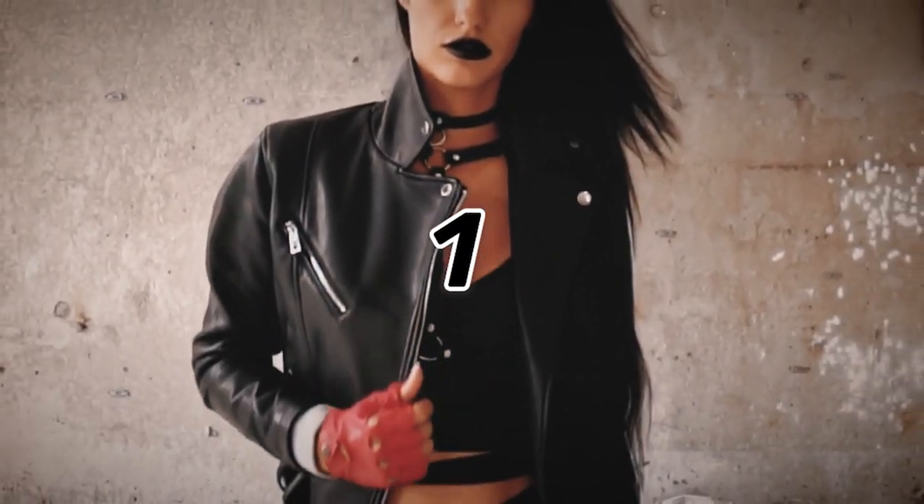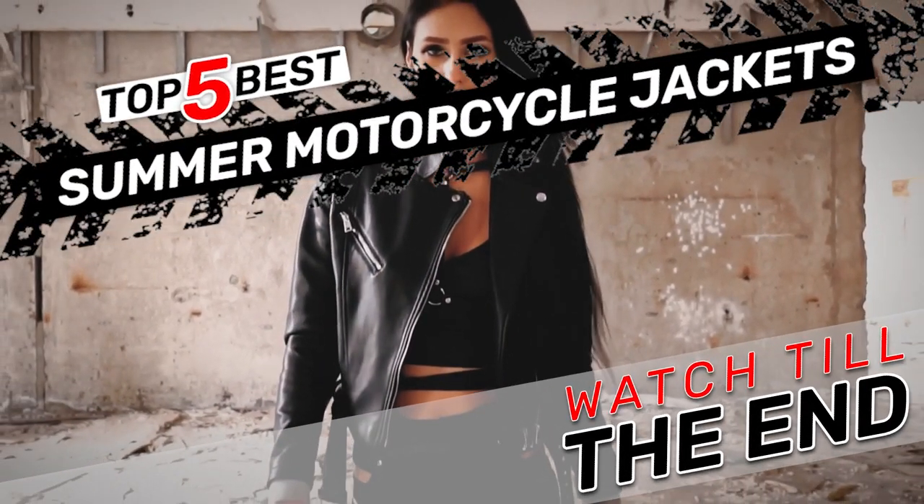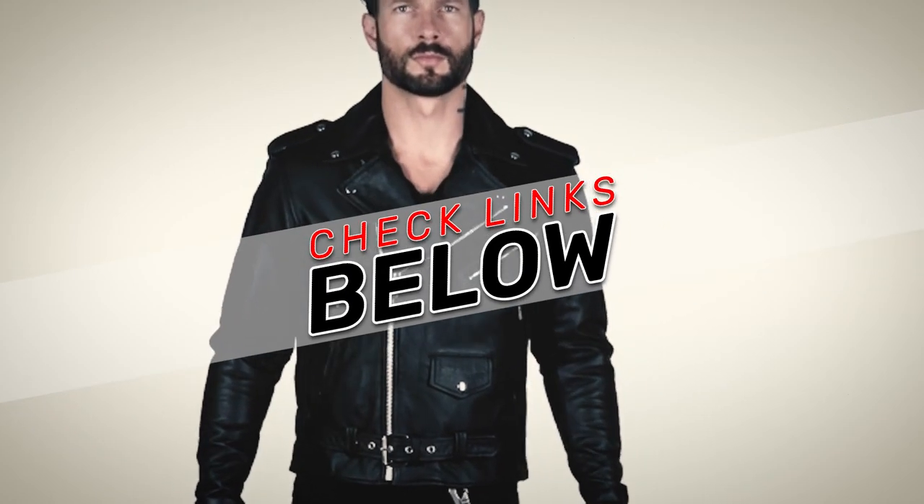There are a number of options on the market, which makes it difficult to choose the best one. In this video, we compiled a list of the top 5 best summer motorcycle jackets on the market today. Be sure to watch till the end for our best recommendation. If you want more information or updated pricing on the products mentioned here, check out the links in the description below.